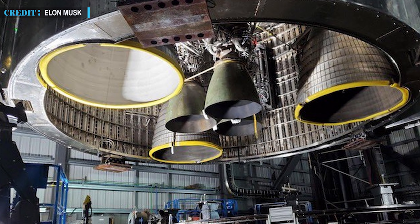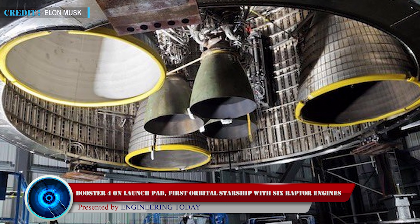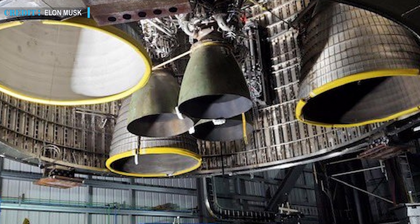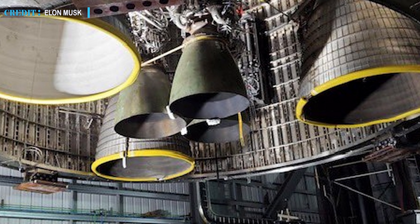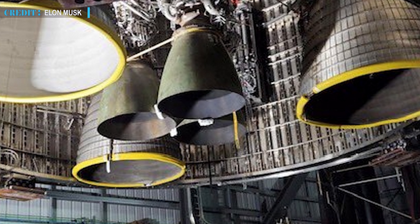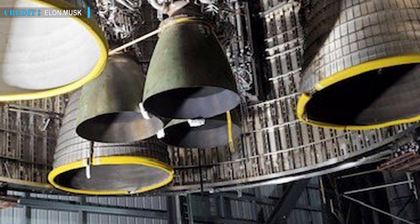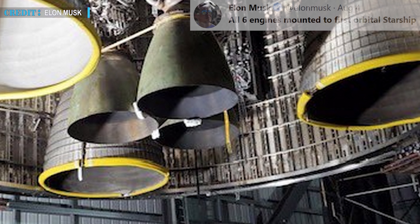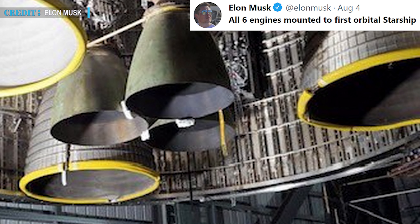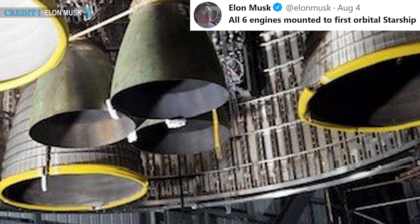Now let's start with SpaceX's Starship SN20. Elon Musk has recently revealed a photo of Starship SN20, which is slated to be used for orbital flight, showing that SpaceX teams have installed three sea-level Raptors and three vacuum-optimized Raptor engines at the bottom of the vehicle. On the 4th of August, Elon Musk tweeted with the photo of the Raptor-stacked SN20 that all six engines are mounted to the first orbital Starship.